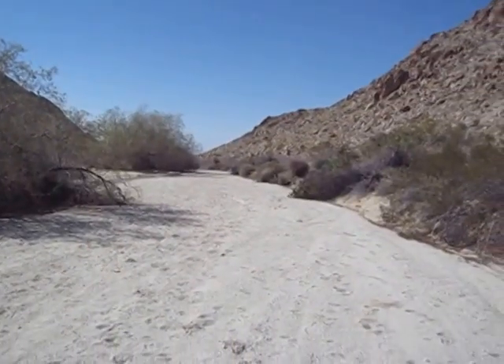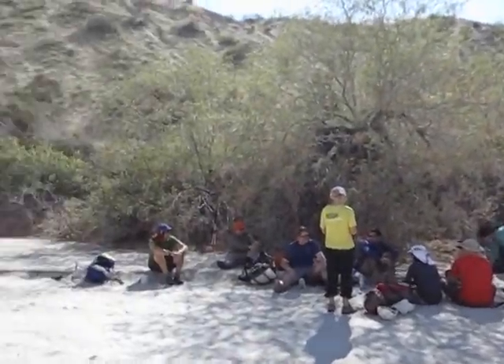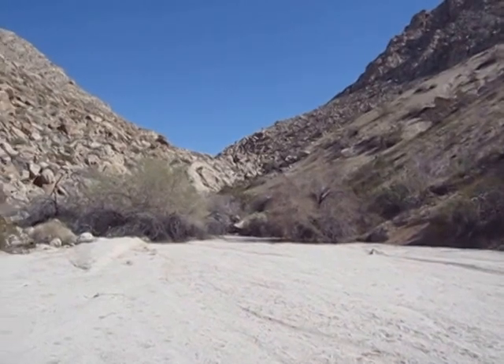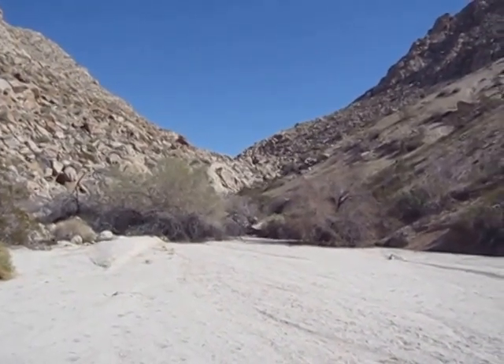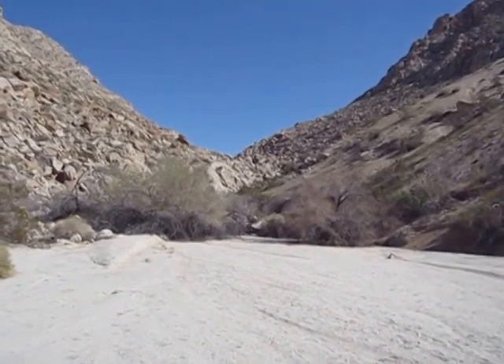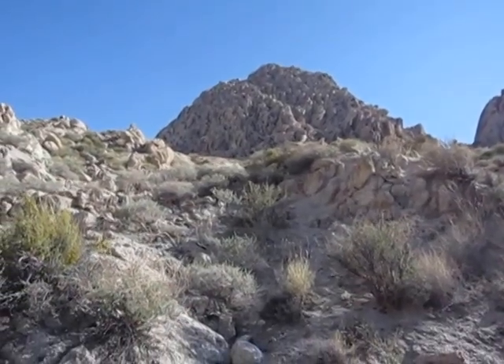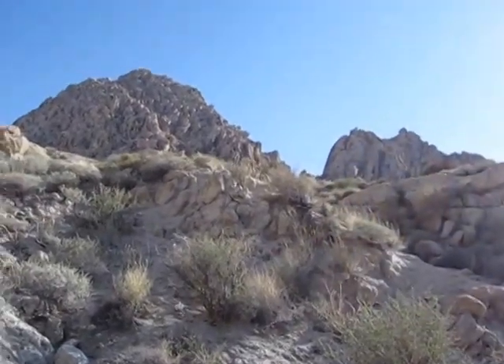Here we are, up at the end of the wash, and here go the rocks. We're going to go through this bit of rock, maybe another half a mile, and then we'll be on another little plateau — that's where we're going to camp. The right-angled gully that we want is beyond this pile of rock.